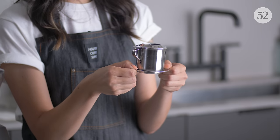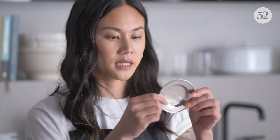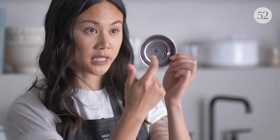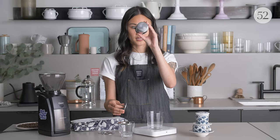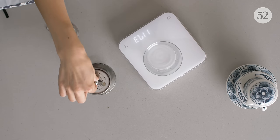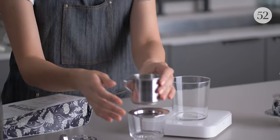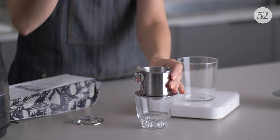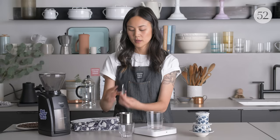This is the Phin — a traditional Vietnamese brewing method. There are a few parts to it. This is the plate, and it has a bunch of tiny holes that you place on top of a cup. This is the brewing chamber — it also has holes inside — and then we place it on top of the plate. This is called the filter press, which goes inside the brewing chamber on top of the coffee. So it's: plate, brewing chamber, coffee, filter press which also has holes, and then the lid.